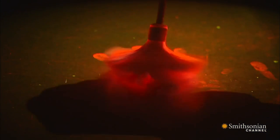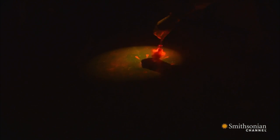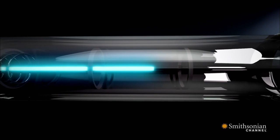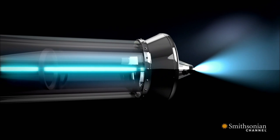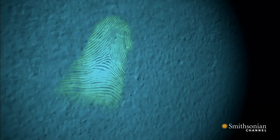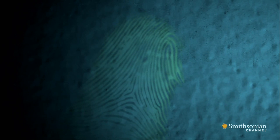Unlike powders, which have to attach to moisture like oil or sweat to make a fingerprint visible, a laser doesn't need moisture to see a print. When the beam hits a surface, the light illuminates certain compounds, like sodium and glucose, left behind when fingerprint residue dries up.